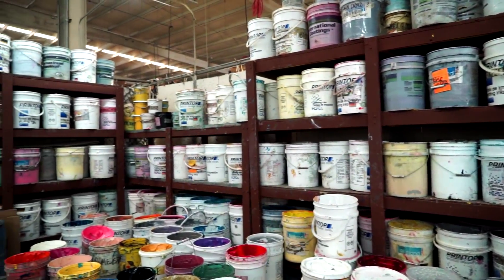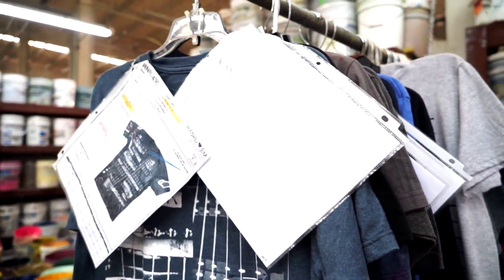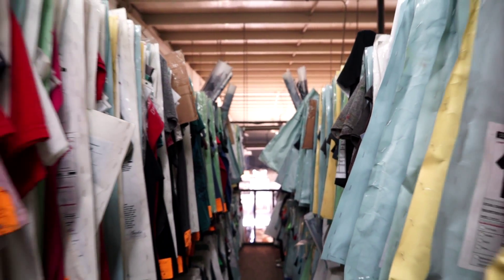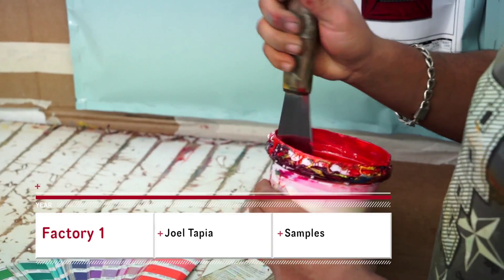So this is our ink department. My name is Joel Tapia. I'm in charge of the samples department. Basically, I coordinate all the samples from all the companies, all the clients we have. We're making up to 45 to 50 samples a day.